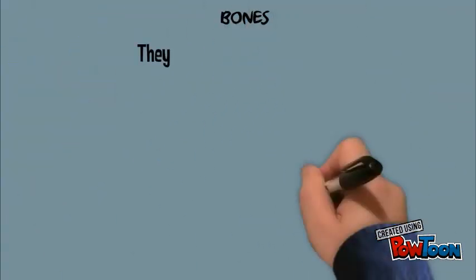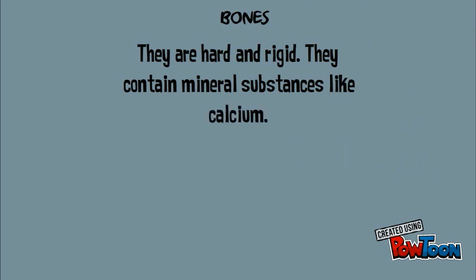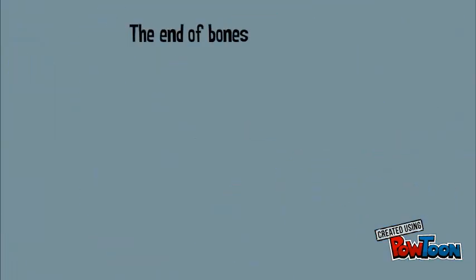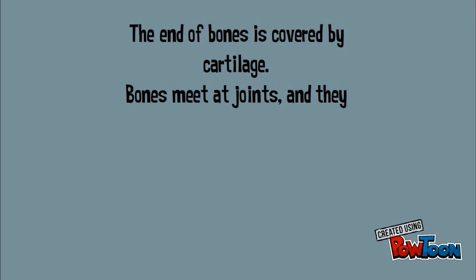Bones are hard and rigid. They contain mineral substances like calcium. There are three types: flat bones such as the bones in the cranium, long bones such as the femur or the fibula, and short bones such as the vertebrae. The end of bones is covered by cartilage.